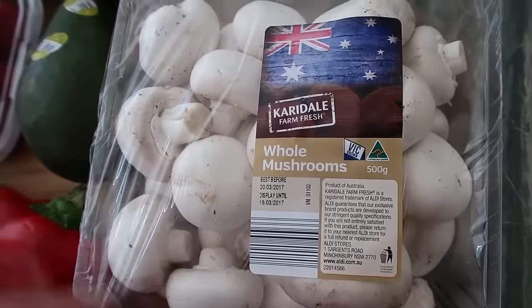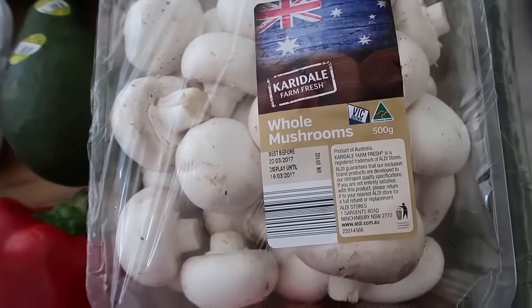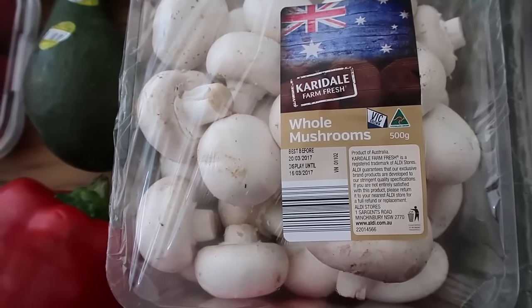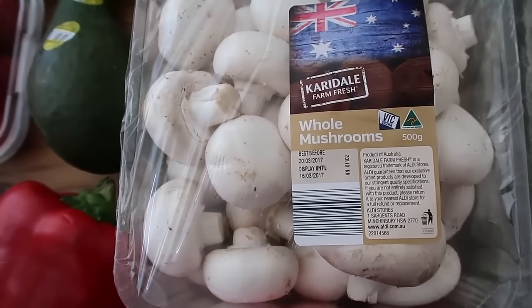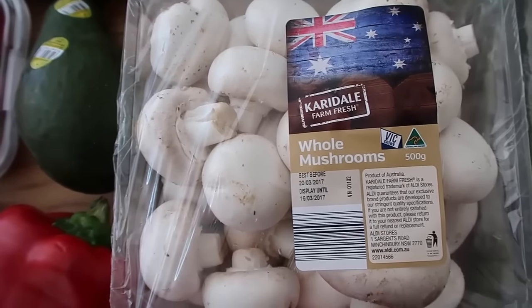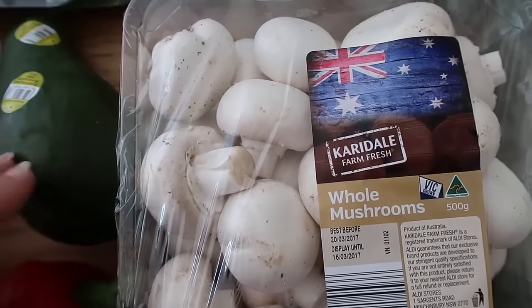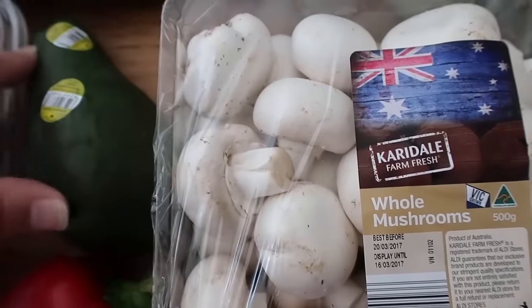And mushrooms — I've been having loads of mushrooms for breakfast lately. I have loads of mushrooms with fried eggs, it's just kind of been my go-to lately, with loads of butter. Don't forget the butter! And avocado — I will have heaps of avocado as well.